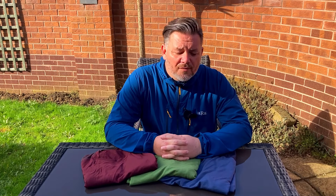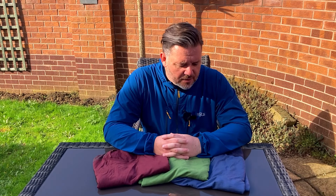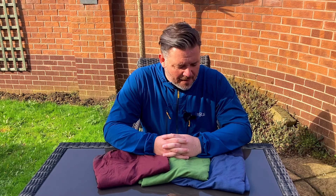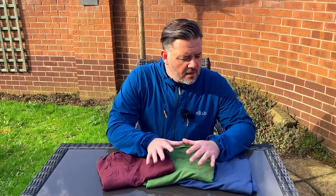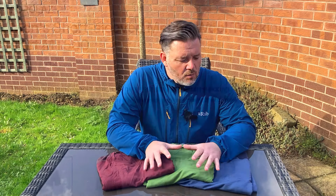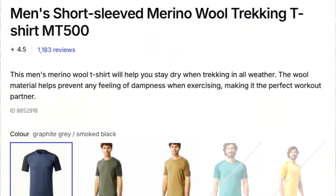Hey, it's Gav from Hiking for Health, welcome to the channel. Today I'm going to do a review of my Decathlon Forclaz merino wool t-shirts which I use for hiking and wild camping. I've been a hiker for a number of years and I hike in all seasons - in the cold and in the warm - and these are my go-to base layer. The t-shirt is known as the Forclaz merino wool trekking MT500.